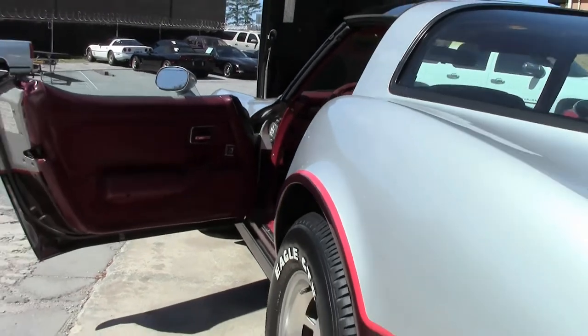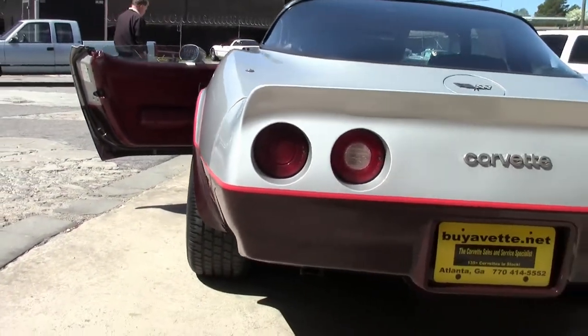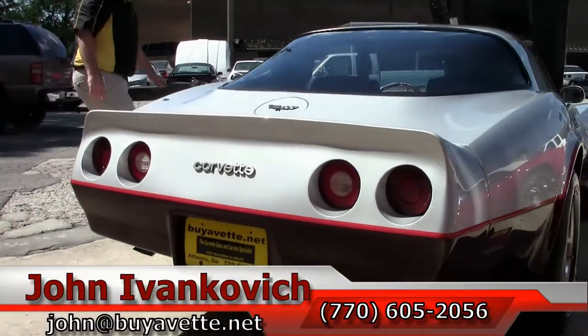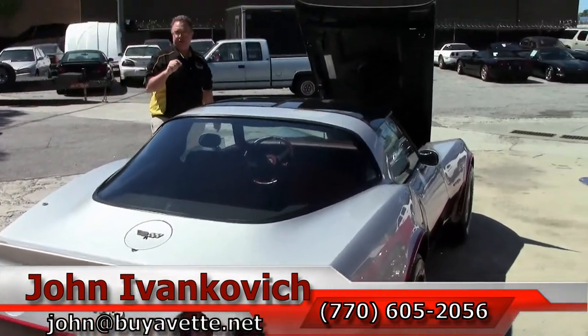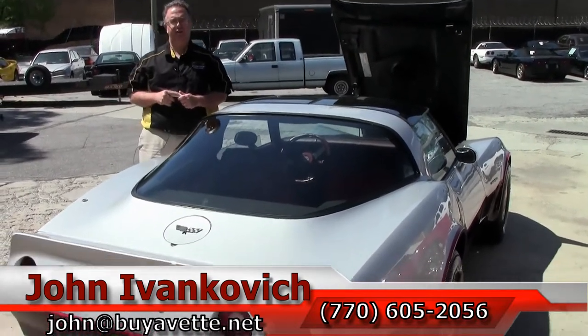Folks, give me a call at 770-605-2056 or email john at buyavet.net if you'd like to know more about this or the hundreds of Corvettes we carry in stock. And as always, if you see a car without a video, give me a call, I'll be glad to do it for you. Subscribe to our YouTube channel — that way you get to see all the new inventory as it comes in first.